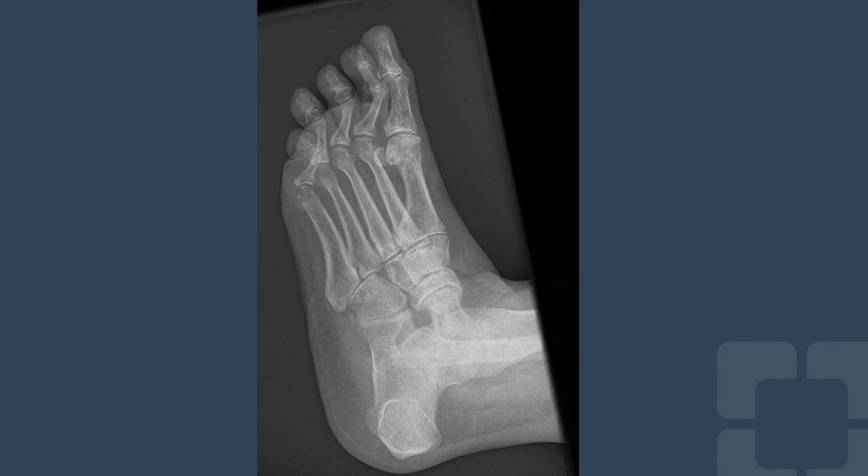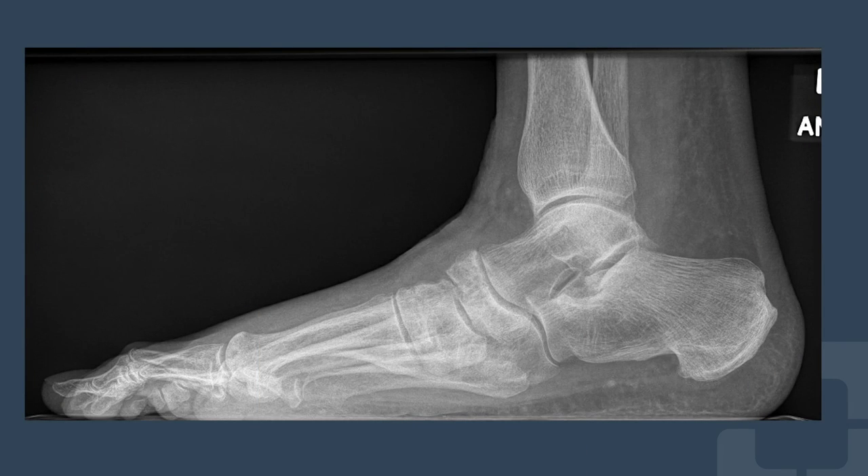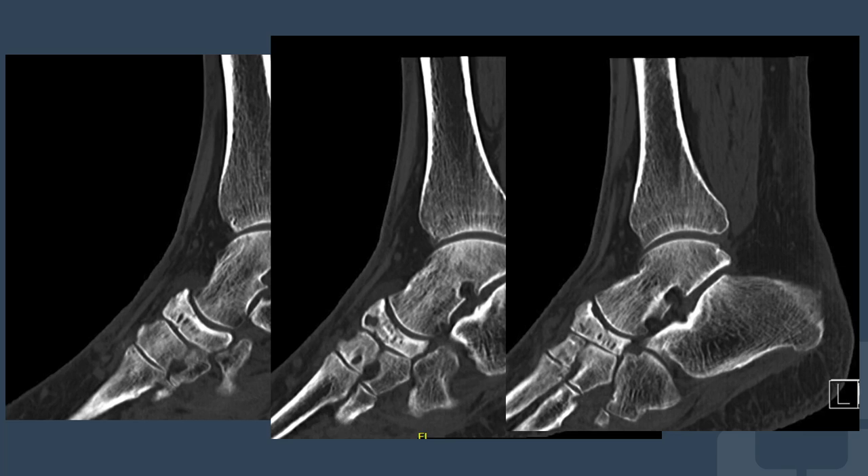As you can see in the radiographs, he had irregularity of the navicular with arthritic changes of the talonavicular joint. Given the changes I evaluated on radiographs, I obtained a CT scan, and this showed avascular necrosis of the navicular with arthritic changes in the talonavicular and navicular cuneiform joints.